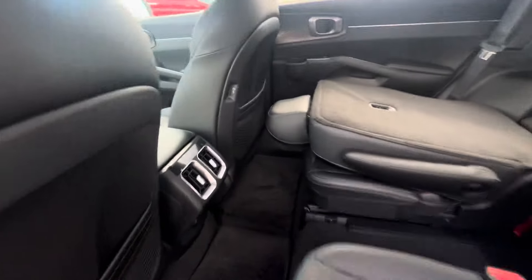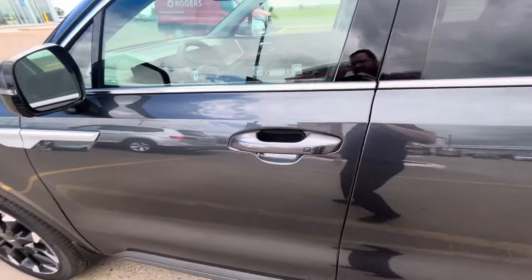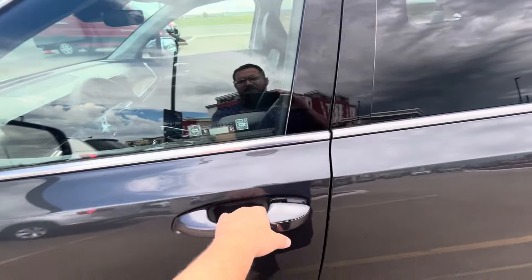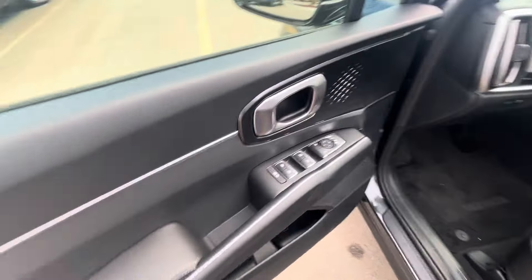Lots of charging outputs — no problem for anybody to plug their phones in at all. Proximity key as well, super easy access — fob in the pocket, don't have to touch it. You get power windows, power locks, power mirrors.